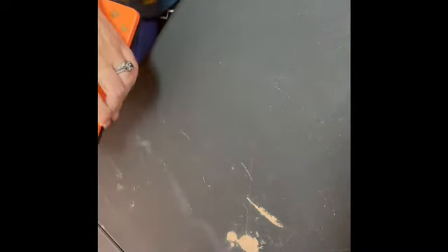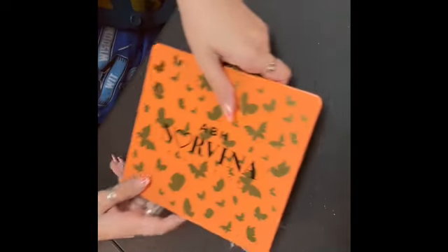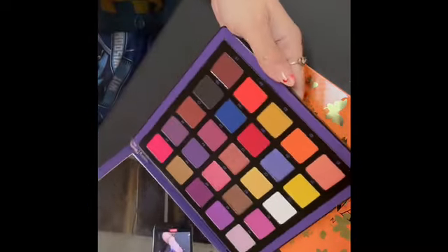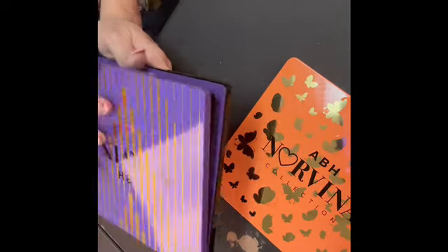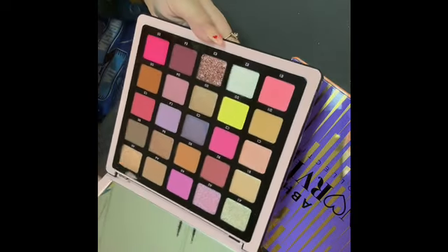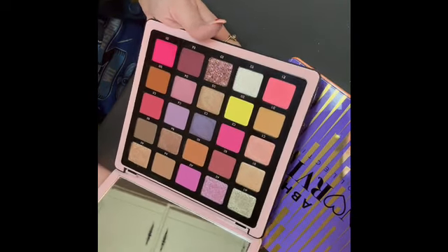I have my three big Norvina palettes. This is volume three — my husband bought me this one. I got volume one with a gift card from my mother-in-law, and I've never used it but I have it. I also have volume four, the pink one. I actually ended up with two of those because one came a little bit broken — I fixed it, put it in a giveaway, and this is my other one. Very, very pretty.